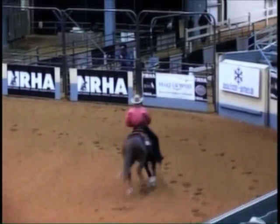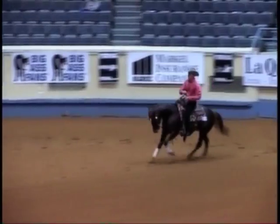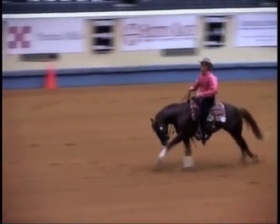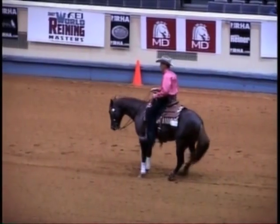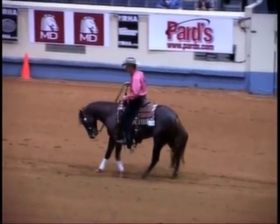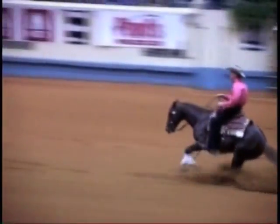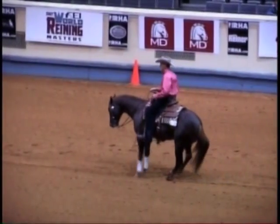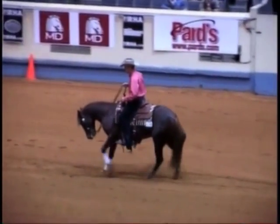From the carriage standpoint, with this horse being what I call over the top of the bridle, it's not NRHA's policy to dictate style. But to me, this horse is not being very willingly guided in that his head carriage says that he's a little intimidated. I would much more prefer a natural carriage on this horse rather than one that looks a little too artificial.